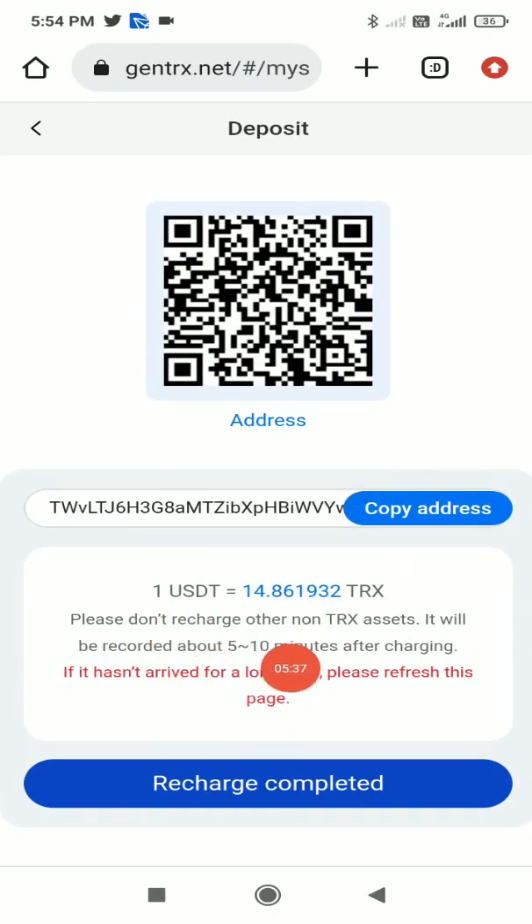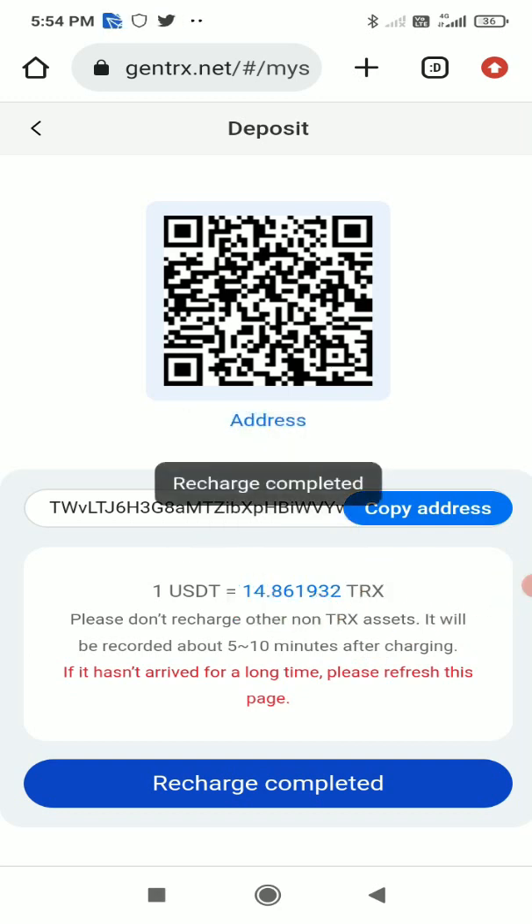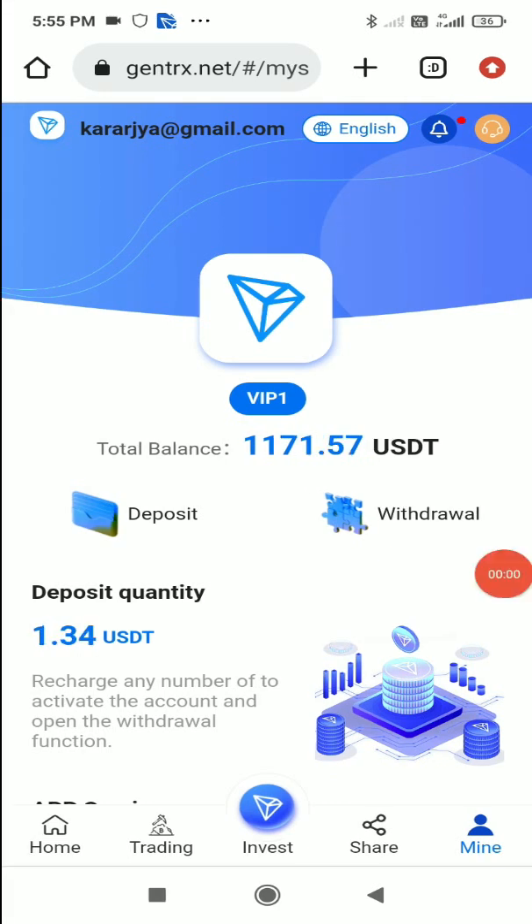Back on the website, the exchange rate shows 1 EOS2T equals 14.861932 TRX. I click 'Recharge Complete' and the platform automatically converts TRX to EOS2T. After waiting a few minutes, I've received 1.34 EOS2T successfully in my account. The deposit quantity changed from 0 to 1.34 EOS2T.